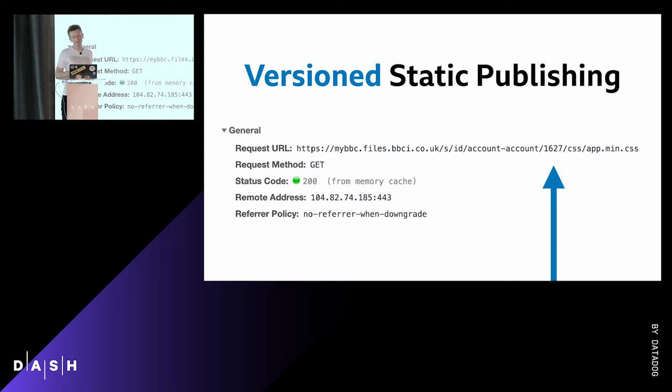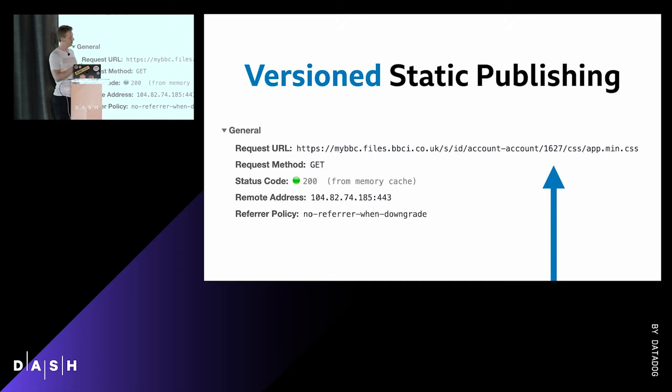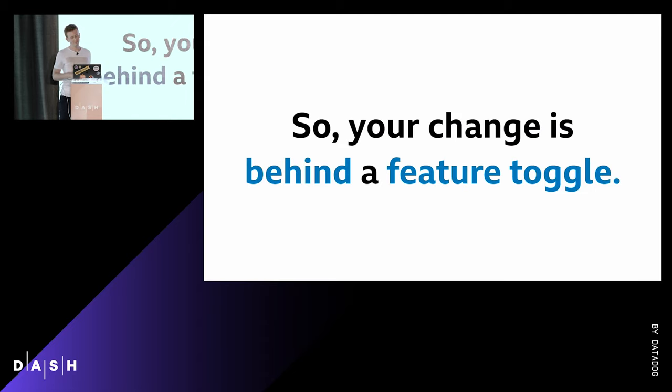For static assets, the deployment is actually super boring — and that's really great. We have a CDN URL proxying through to S3. We push up static assets with a version number and they'll never get used until something references them. The interesting conversation is how you actually release those static assets. Once we've put a change behind a feature toggle, the really fun bit is release engineering — deciding how to enable the feature toggles to let people at the new feature.